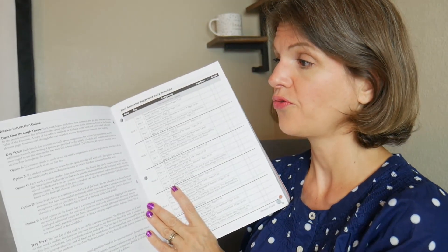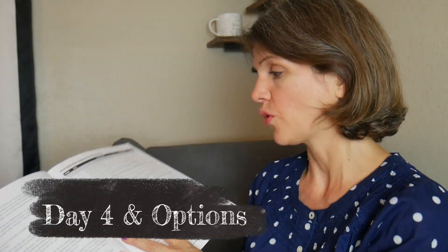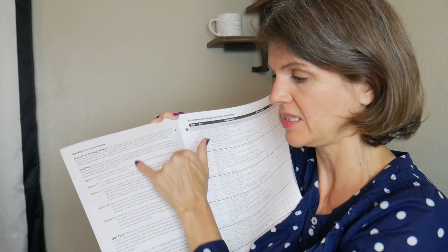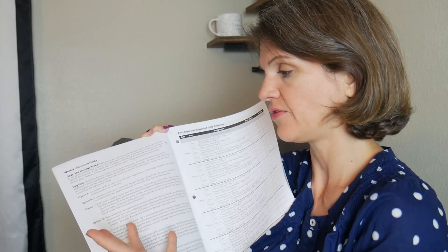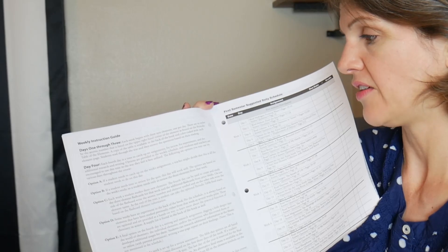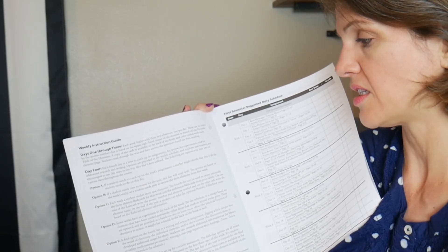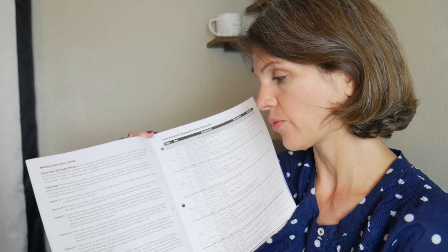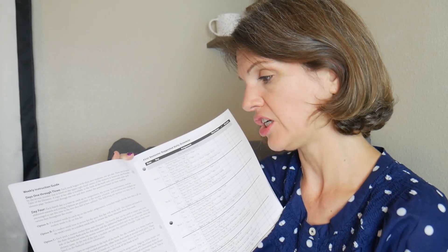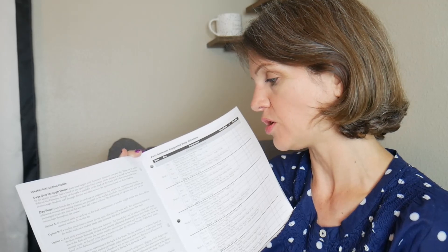On day four, it's used as a kind of catch-up day, and they give you a weekly instruction guide with options A through E. Option A: if you need to catch up on the week's assignment, use it as a catch-up day. Option B: if you need time to review for the quiz, this day works well — you only need to review the three elements. So you can see the pattern: it's three elements a week and then a quiz. Option C: each week a student studies three new elements, and the fourth day can be used to create and study element flashcards for the week.